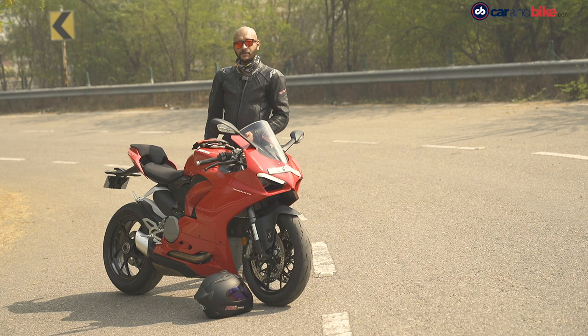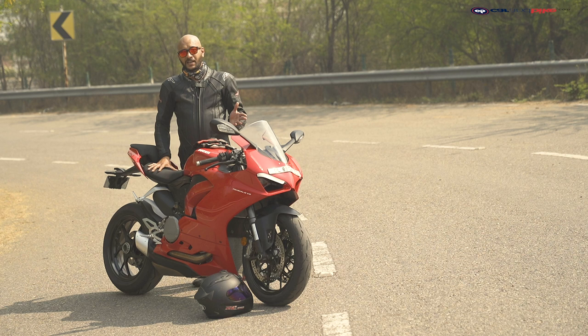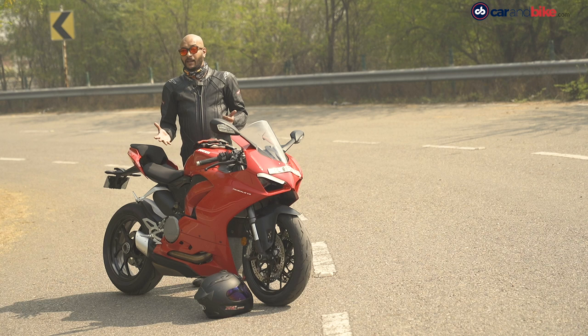For reference, sixth gear at 4,000 rpm will have you sitting at 100 km/h. If you want to accelerate through the gears, 200 will come in no time. And if you have a long enough stretch of road, you'll go beyond 200.